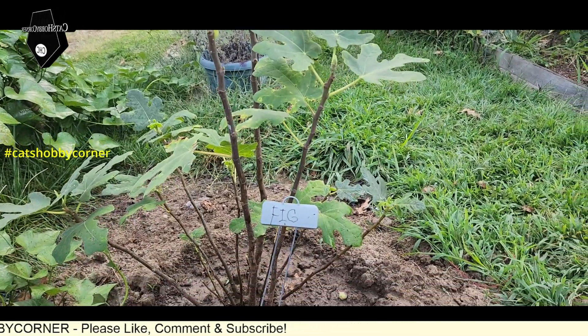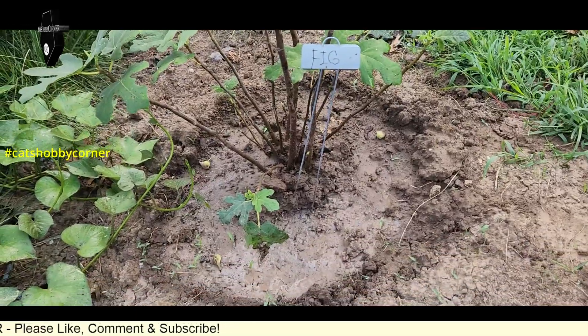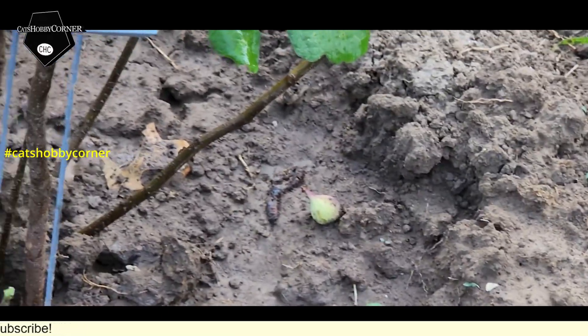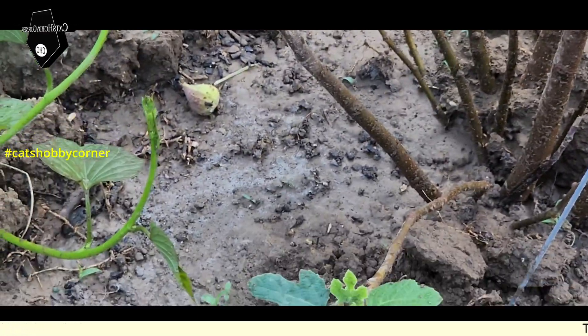The bad thing is, as y'all can see, a few of the figs fell off the tree. I see a fig there, a fig there.